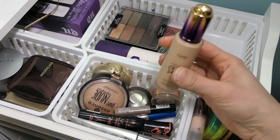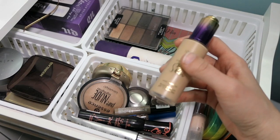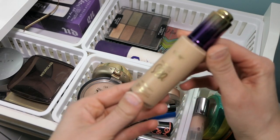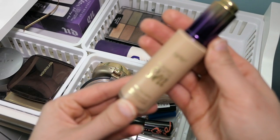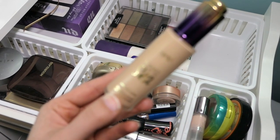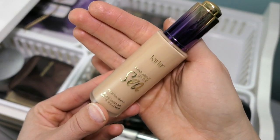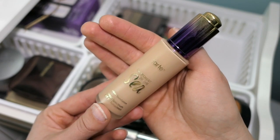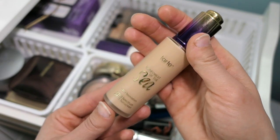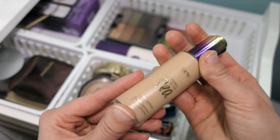This is Tarte Rainforest of the Sea Water Foundation. It has been my favorite all year — I think I got it in December. I really loved it. I'm going to try to pour out one more use, but today it was completely dumped upside down and I just barely got one use out. So I'm going to try to get one more.